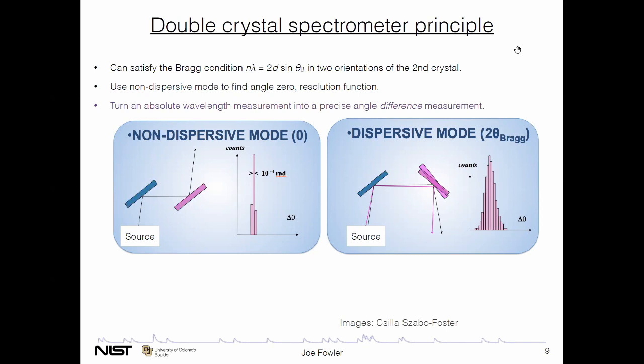The second instrument is the parallel beam diffractometer, optimized for higher energies up to 80 keV, but also a double crystal spectrometer. Because of the higher energy, it doesn't need to be in a vacuum shell — free space operation. But this room is a pretty amazing place where every instrument and the whole room itself are regulated to a hundredth of a degree to make sure that all these angles and lengths are not changing during measurement. Its main purpose is to measure certain standard reference materials that a person who wants a reference material for a powder diffraction instrument can buy.